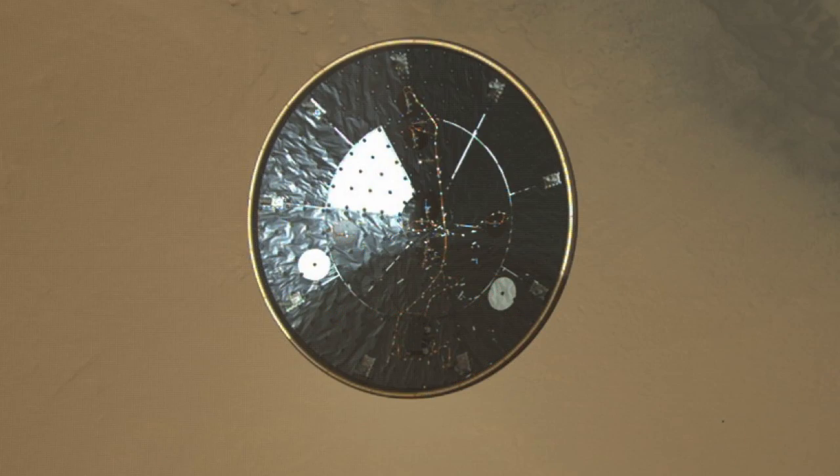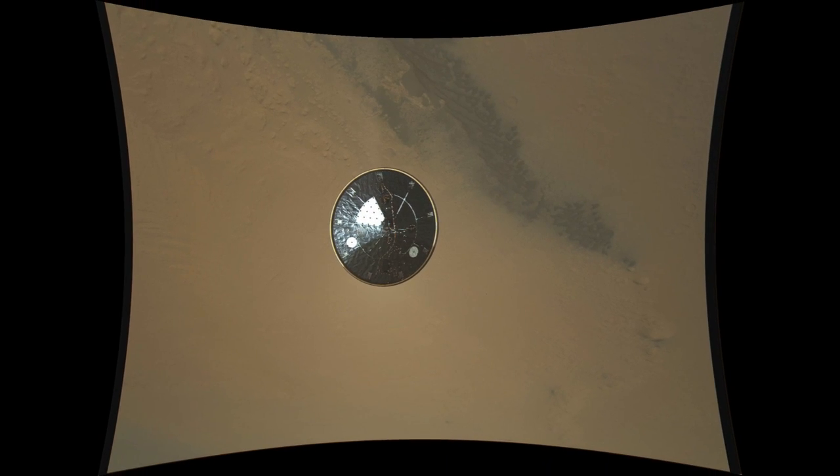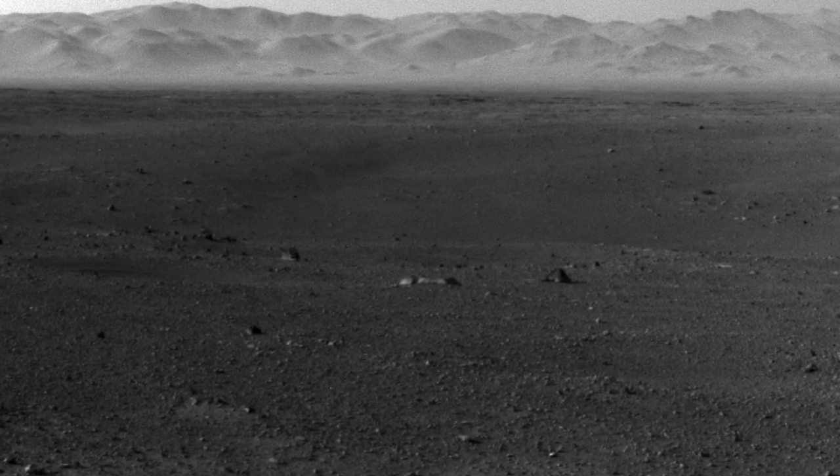While we're doing the software upgrade, we'll still be sending images from the entry, descent, and landing event as well as different images from the panoramas that will give us a view of what the landscape looks like around the rover. So that's your Curiosity rover report. Please check in often for future updates.